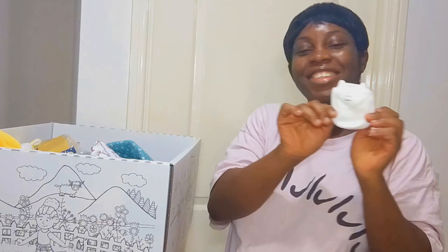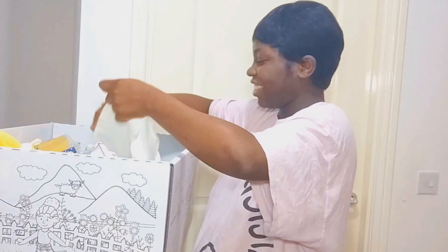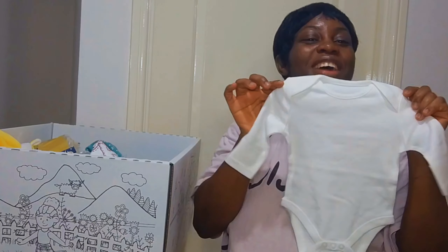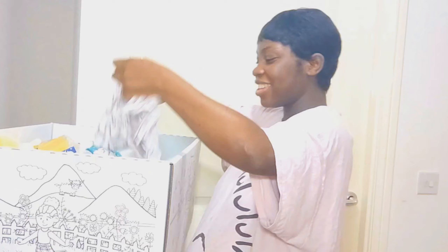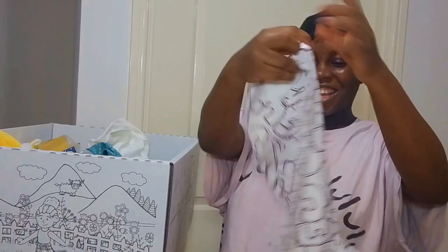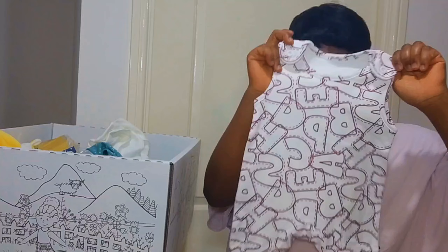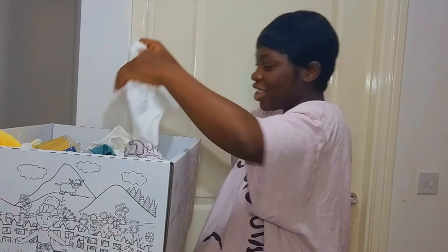Cute gloves, cute dungarees, a vest, a long sleeve vest — cute! Another dungarees, cute dungarees, more of them. Another vest, that's really cute.